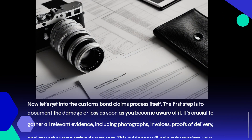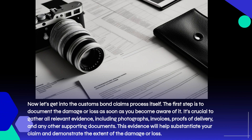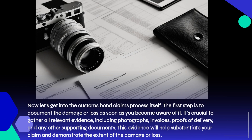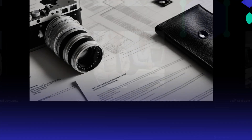Now let's get into the customs bond claims process itself. The first step is to document the damage or loss as soon as you become aware of it. It's crucial to gather all relevant evidence, including photographs, invoices, proofs of delivery, and any other supporting documents. This evidence will help substantiate your claim and demonstrate the extent of the damage or loss.